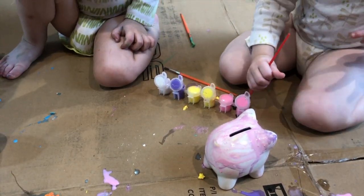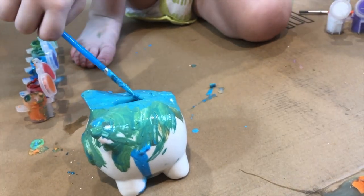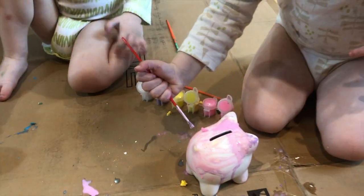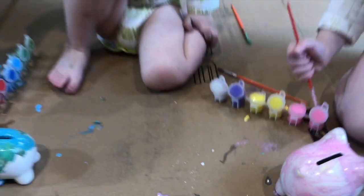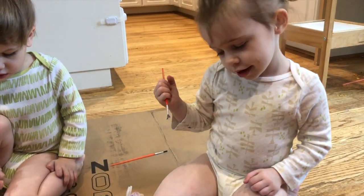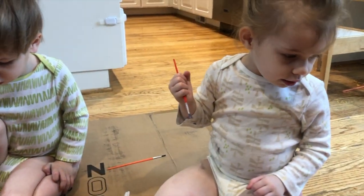Hi, Gwendolyn! What's your piggy bank's name, Lawson? Concentrating, I see. We did it! You did it! Oh my gosh, these look amazing — even the inside is painted. We'll let them dry for a while before we put anything in there. You like it? Yeah. Piggy bank. Yep, it's a piggy bank.